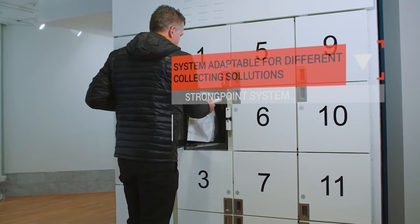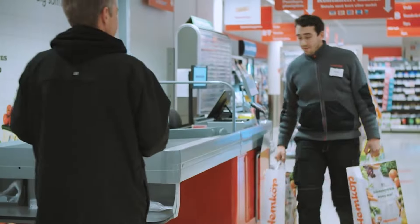The StrongPoint solution for e-commerce can be tailored to different delivery solutions, including home delivery, locker pickup, drive-through and in-store pickup.